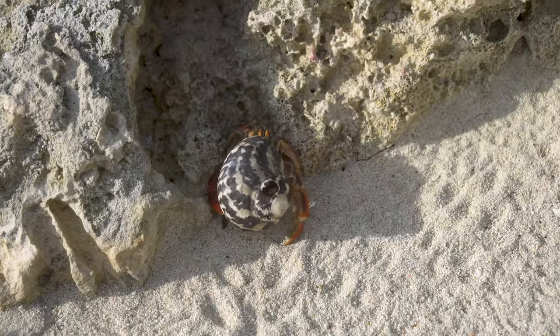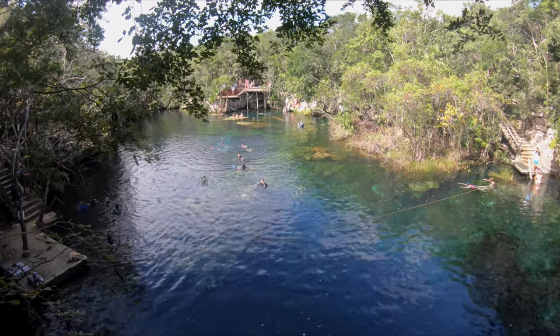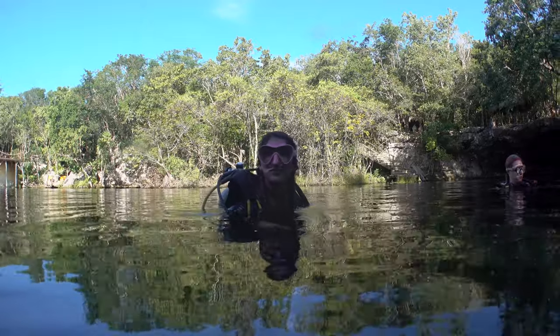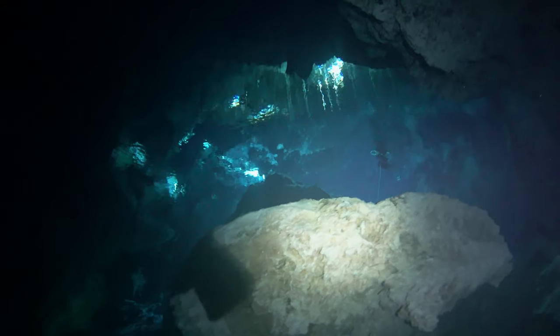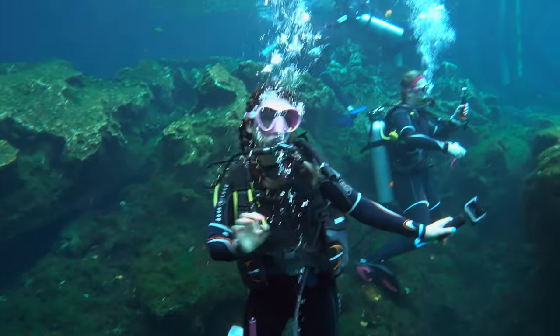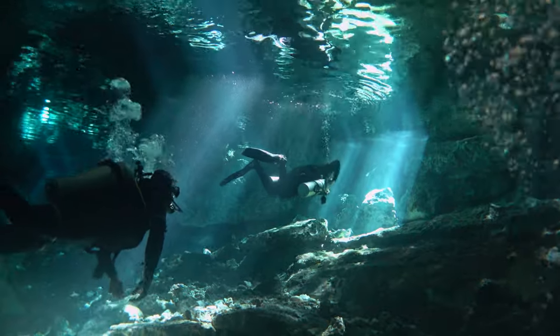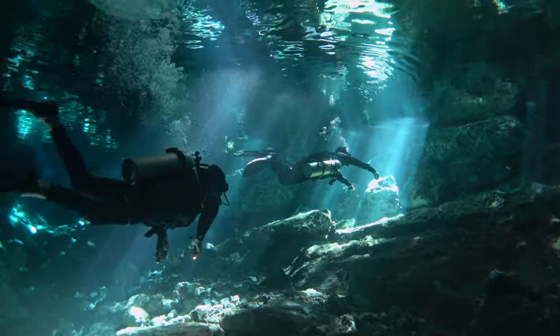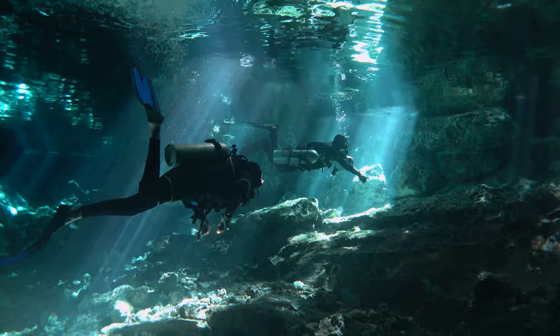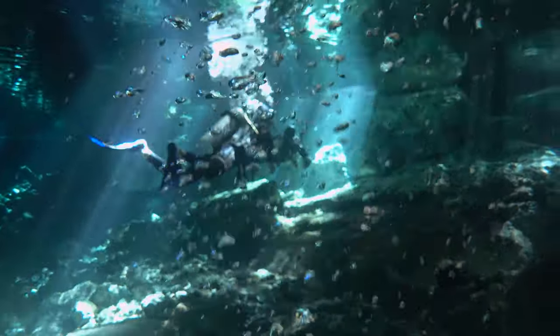Playa del Carmen is surrounded by nature and has many beautiful cenotes, so swimming or scuba diving in the cenotes is a must-do here. In the next video we are going to dive in a couple of cenotes around Playa del Carmen. Thanks for watching and see you in the next video!